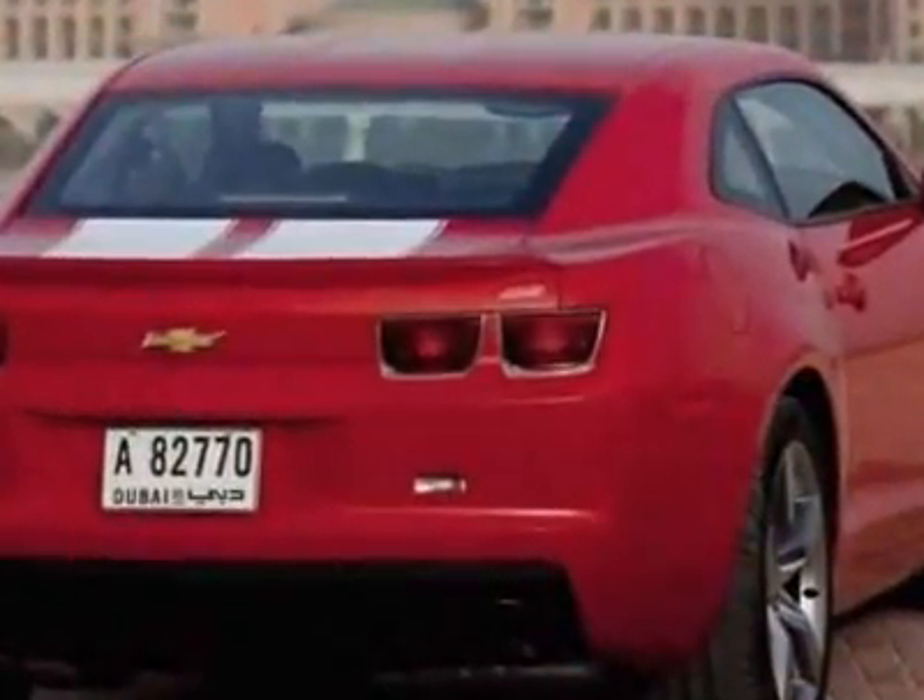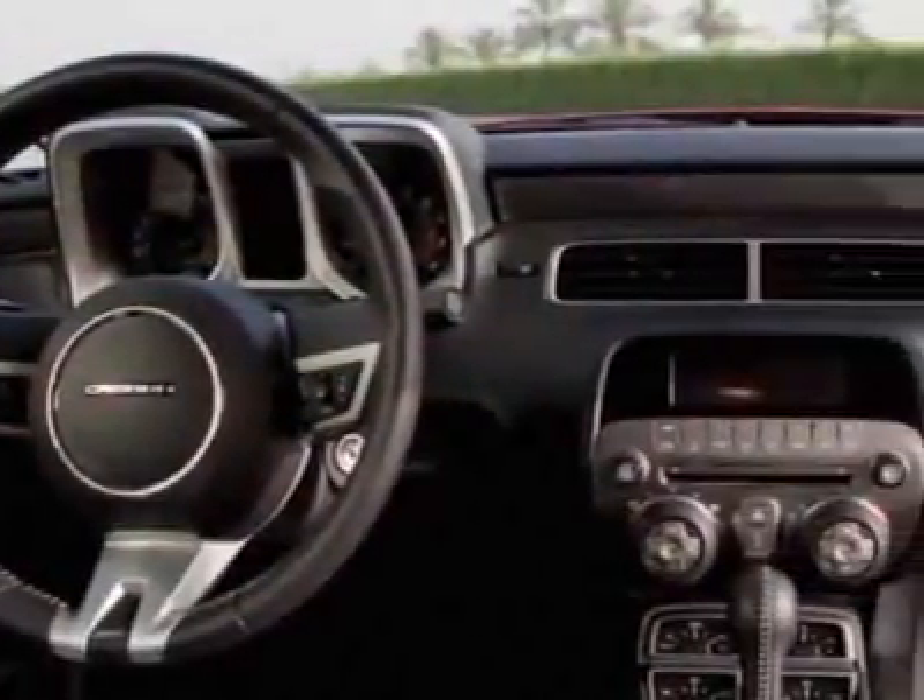Additional options for this vehicle include power passenger seat, satellite radio, sunroof, passenger airbag, and daytime running lights.